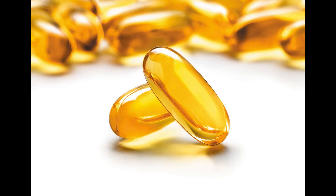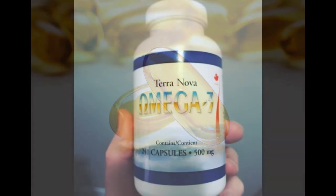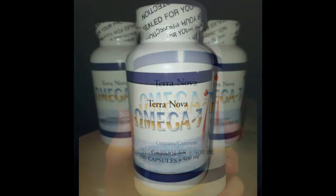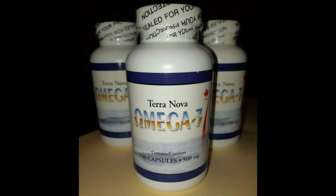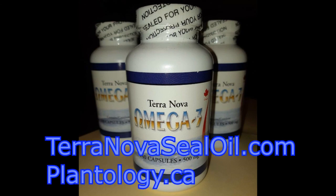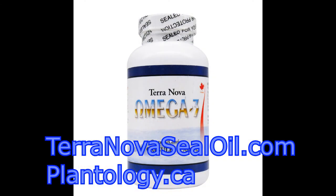So overall, seal oil is a one-of-a-kind source of omega-3, and you really need to dig into the details to see why it's a better source than flax oil. Hopefully these reasons have been highlighted clearly. If you have any questions, contact us and please visit TerranovaSeelOil.com or Plantology.ca to order yours today. Thank you for your time.